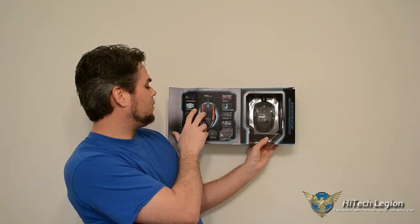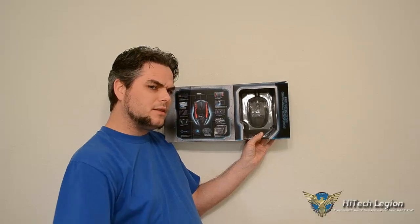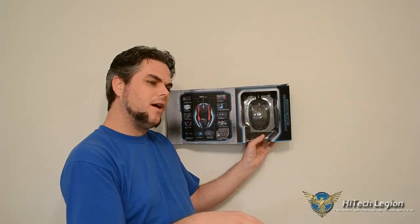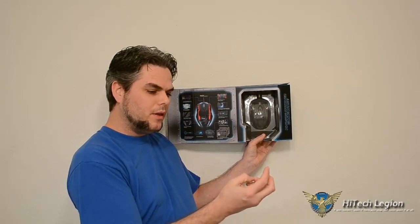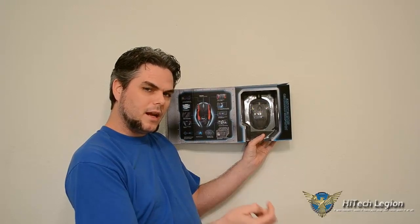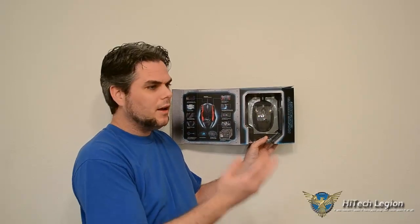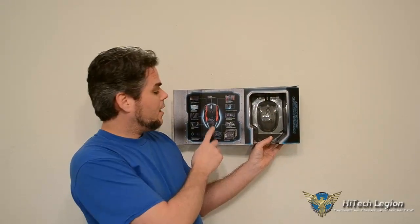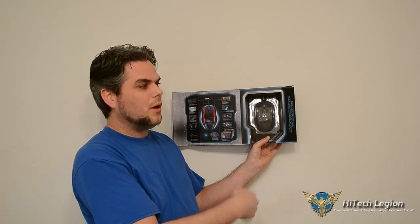It's a 1.8 meter braided cable and it comes with its own onboard memory. I was pretty impressed — it actually does remember. I set it to one set of colors on one computer, then moved it over to another computer to use in some different games. Because of its onboard memory, it remembered the profiles, the macros, and the color settings from the other computer. So if you take this mouse to a friend's house, you just take the setup disk or put it on a thumb drive and carry all your profiles and macros with you.